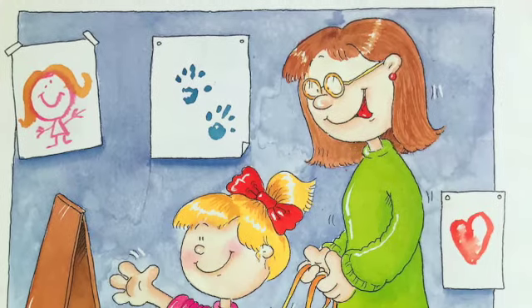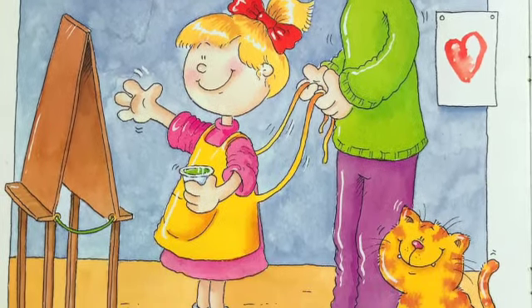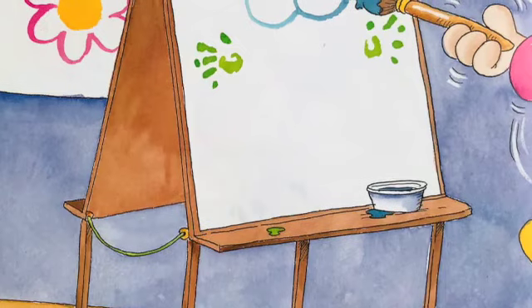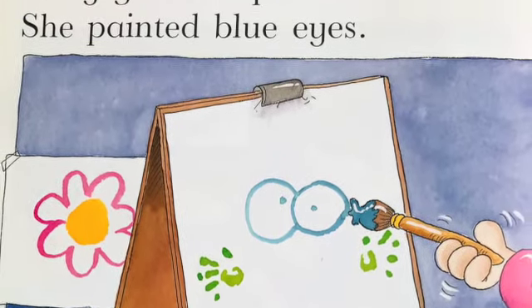Nellie got green paint. She painted green hands. Look! Green hands! Nellie got blue paint. She painted blue eyes.